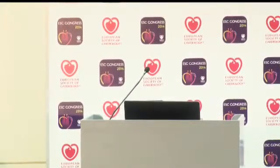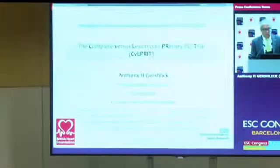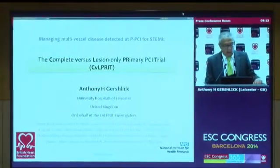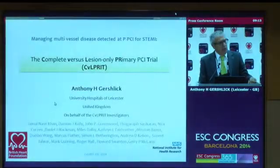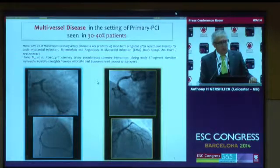I present the main results of the CULPRIT study — complete versus lesion-only primary PCI trial to treat the infarct-related artery only or all lesions in the coronary arteries. Thank you very much for giving me this opportunity to discuss this trial, which I present on behalf of my co-investigators in seven UK centres. The background is that multivessel disease is seen in the setting of primary PCI in up to 40% of patients, depending on the studies you look at.